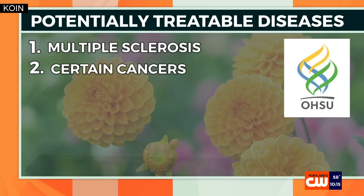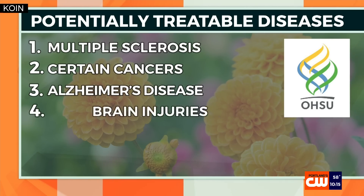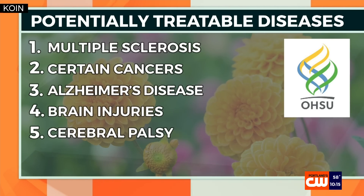And it's not just MS and cancer. Researchers say it may also treat Alzheimer's, other brain injuries, and even cerebral palsy.